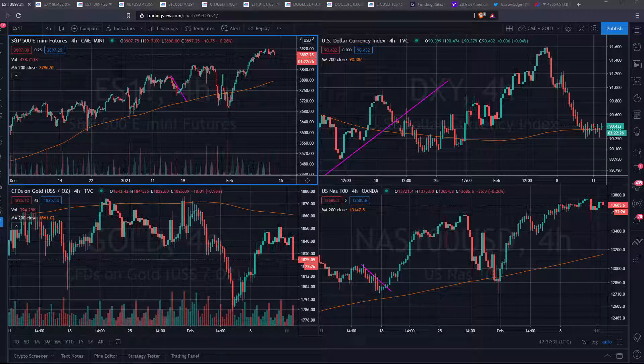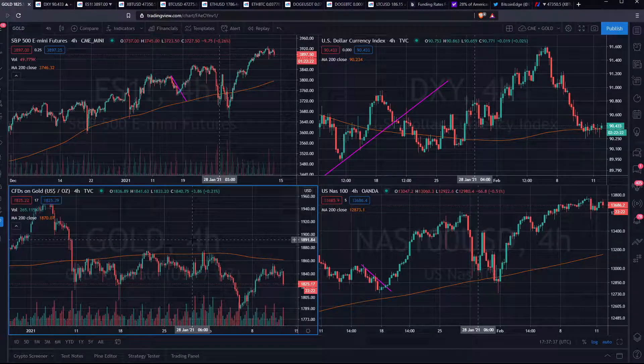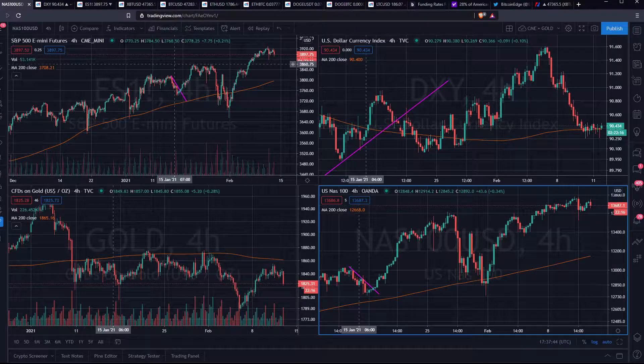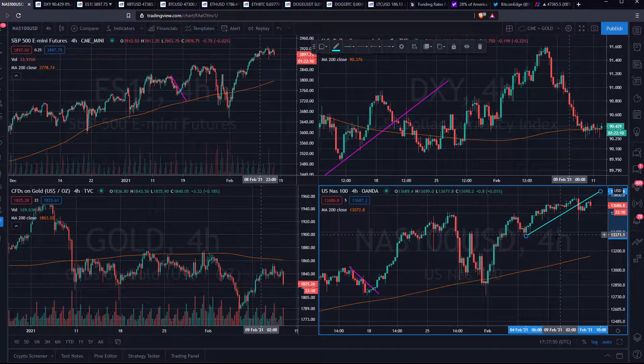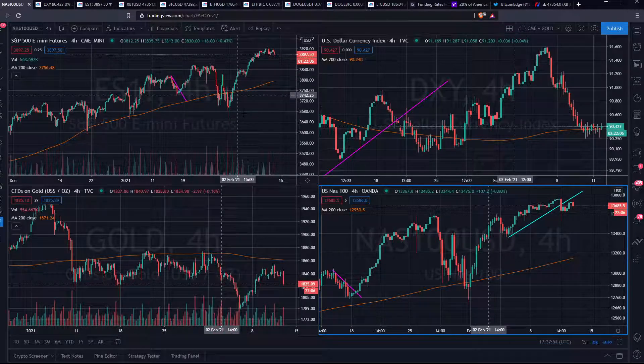Hey guys and welcome to a new video of Bitcoin Ads. Today I'll take a look into the charts, and as always we're starting with the S&P 500, the Dixie, and the Nasdaq Top 100. The Nasdaq Top 100 and the Dixie did some sort of a bearish retest — they just tested this break of this trendline over here. Same on the S&P 500.